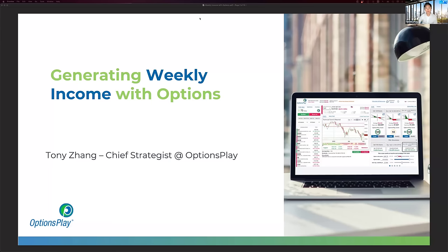Good afternoon and welcome back everyone to another episode of our options education session. My name is Tony Zhang, and I'm the chief strategist here at Options Play. Today we're going to be talking about how to generate weekly income utilizing options. We're specifically going to cover one single strategy that is fairly simple and fairly passive, allowing you to generate income every single week using options.